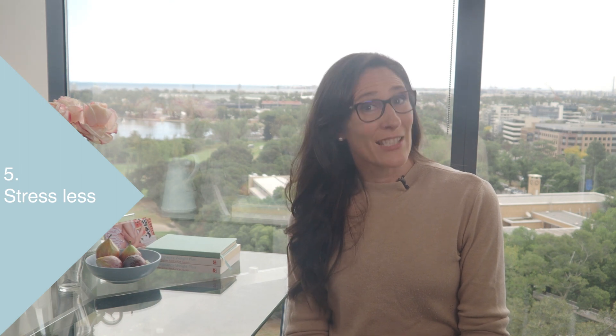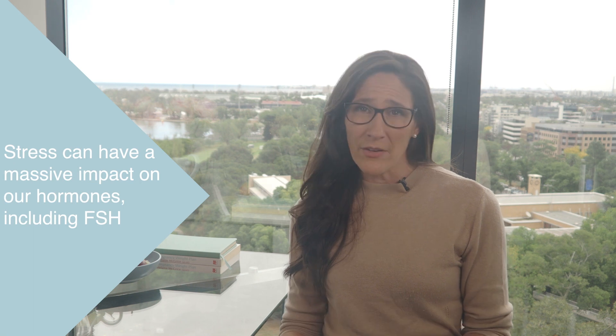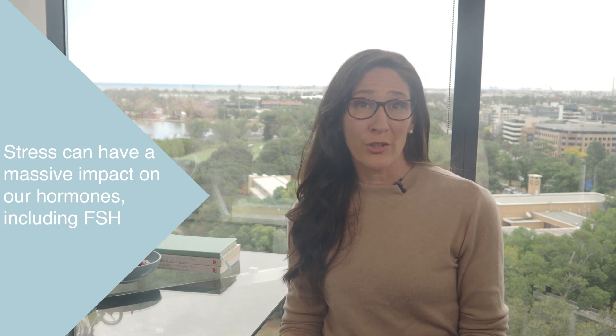And number five is to stress less. Although this is a bit out of my realm of expertise, it would be remiss of me if I didn't mention stress in this video, because stress can have a massive impact on our hormones, including FSH. When we're stressed, our bodies release stress hormones which can throw other hormones out of balance. So take this video as permission to indulge in a bit of self-care and commit to decreasing your stress levels. I know it's much easier said than done, but just do your best.